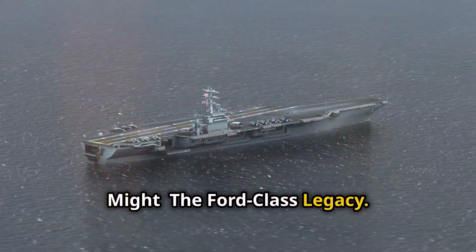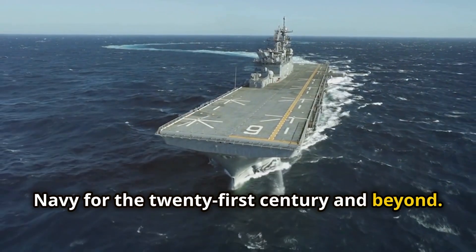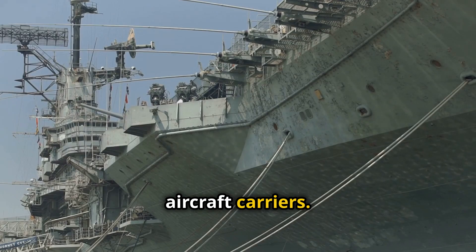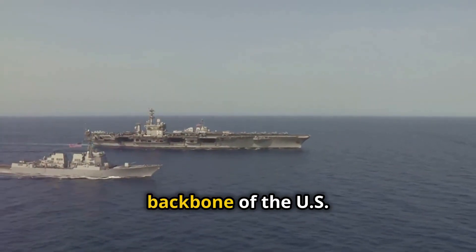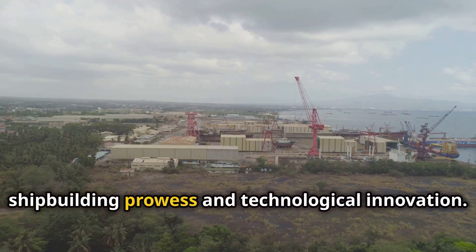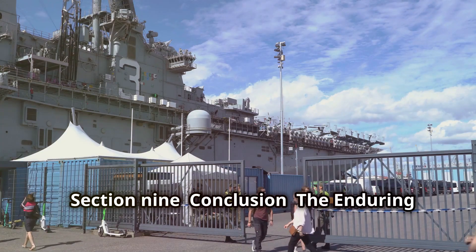The USS Gerald R. Ford is the first of a new class of aircraft carriers designed to serve the U.S. Navy for the 21st century and beyond. The Ford class represents a significant investment in American naval power, incorporating lessons learned from previous generations of carriers. It is designed to be more adaptable, efficient, and lethal. The ships in this class will form the backbone of the U.S. Navy's carrier fleet for decades to come — a testament to American shipbuilding prowess, technological innovation, and a powerful deterrent to adversaries and reassurance to allies.